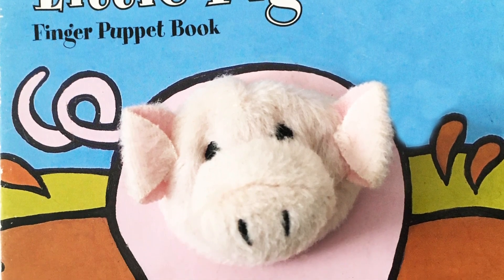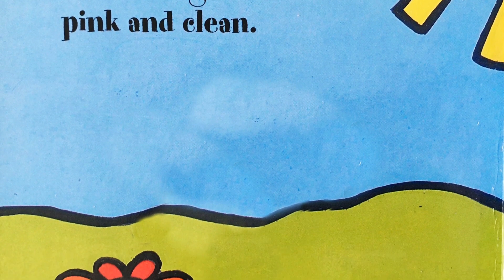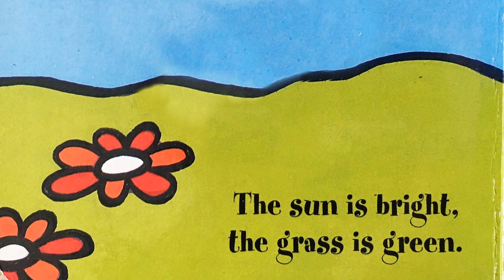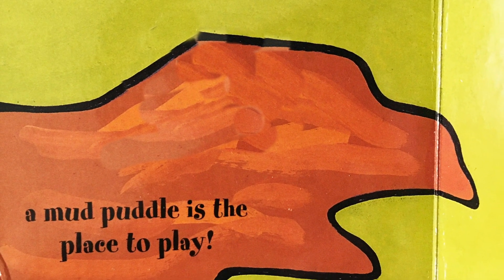Little Pig Finger Puppet Book. Little Pig is pink and clean. The sun is bright, the grass is green. But on a hot and sunny day, a mud puddle is the place to play.